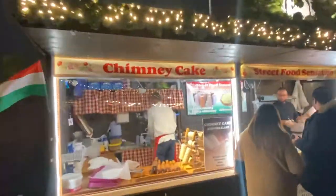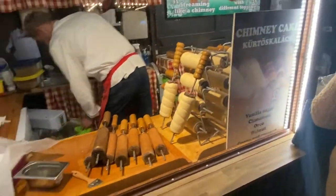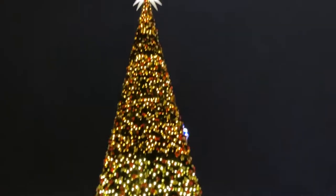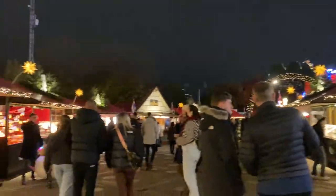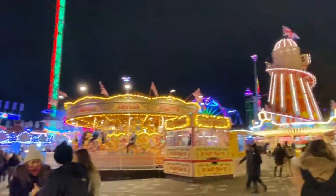In Germany we call the chimney cake Baumstürze and it's the best thing ever — you'll have to try it if you ever get the option. Guys, I don't know if you've ever been to a Christmas market, but in Germany that's like an adventure park. This is apparently not just a Christmas market — it has different parts.